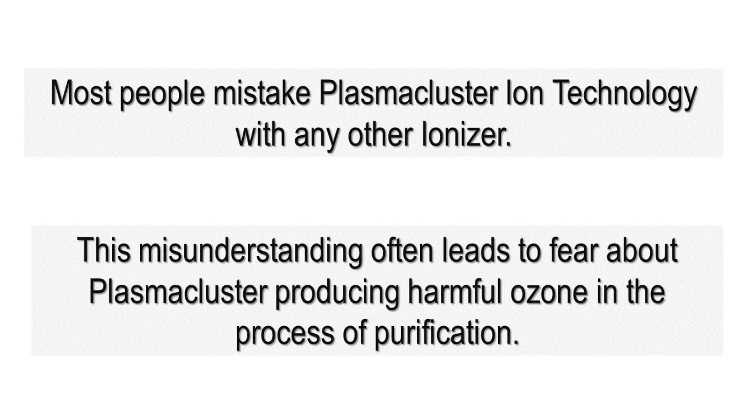Most people mistake plasma cluster ion technology with any other ionizer. This misunderstanding leads to fear about plasma cluster producing harmful ozone in the process of purification.